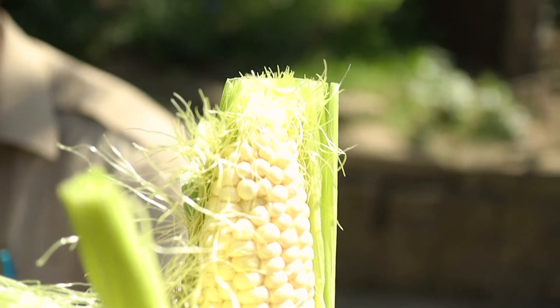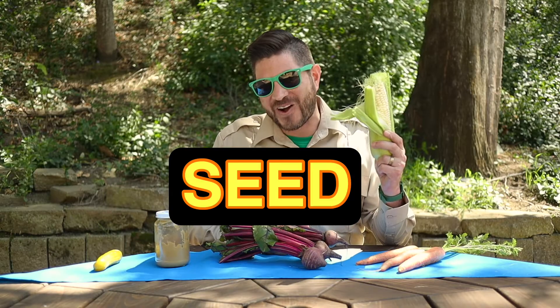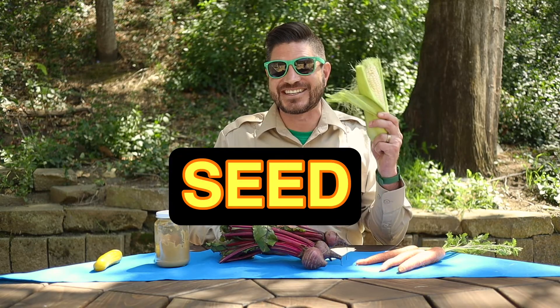Okay everybody, welcome to round two! You know the rules, so let's get started. This ear of corn — seed or no seed? If you think no seed, you would be wrong. Corn is a seed — it's actually a giant grass. So if you guessed seed, give yourself 12 points.